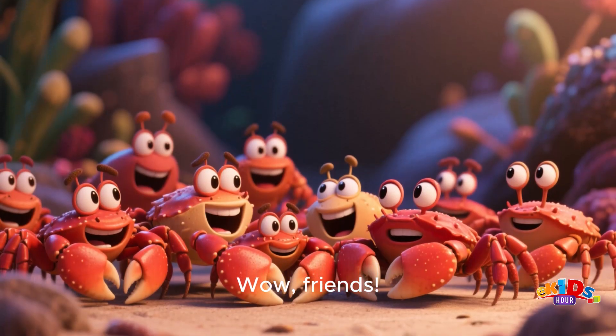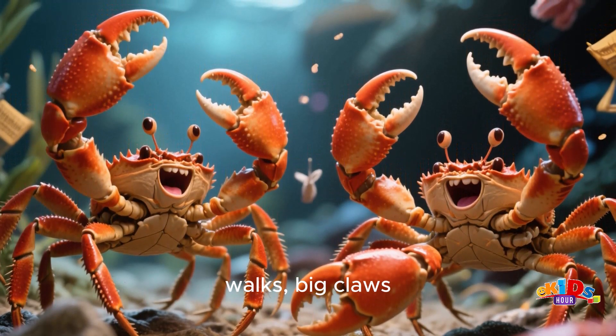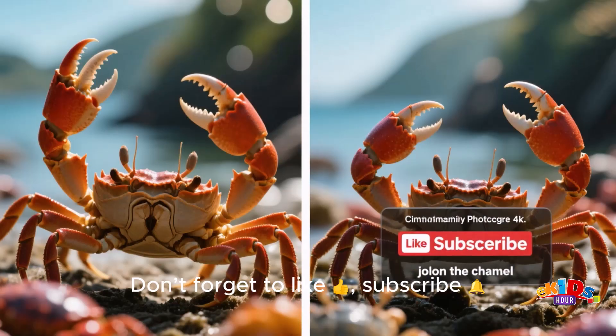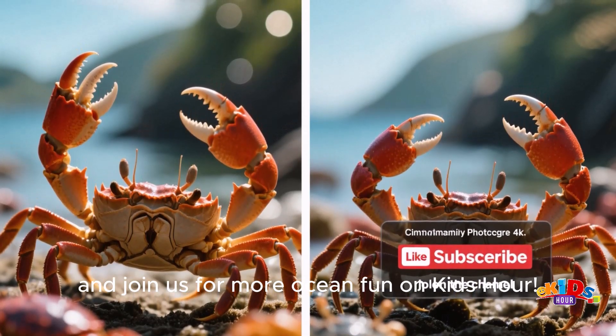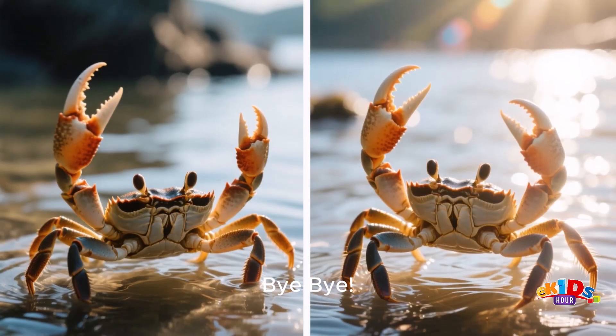Wow, friends! Today we learned about crabs' hard shells, sideways walks, big claws, and amazing molting powers. Don't forget to like, subscribe, and join us for more Ocean Fun on Kids Hour. See you next time. Bye-bye!